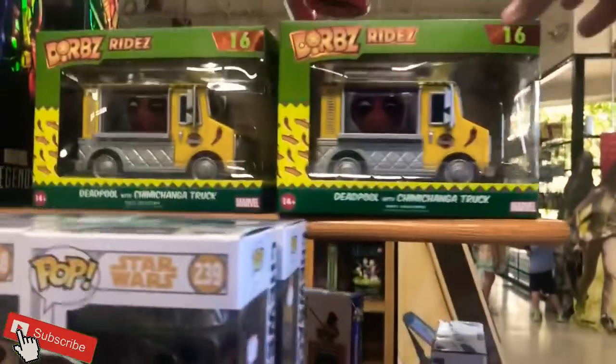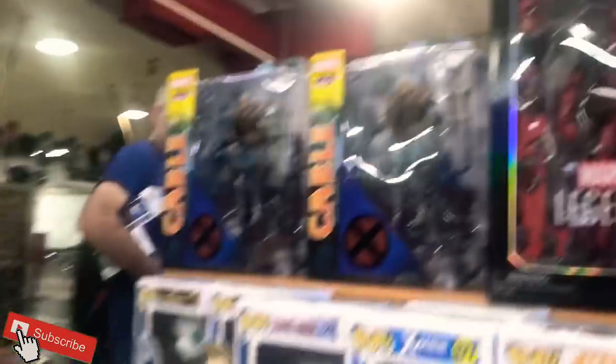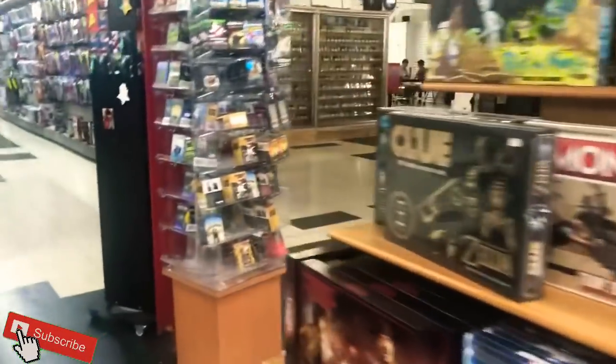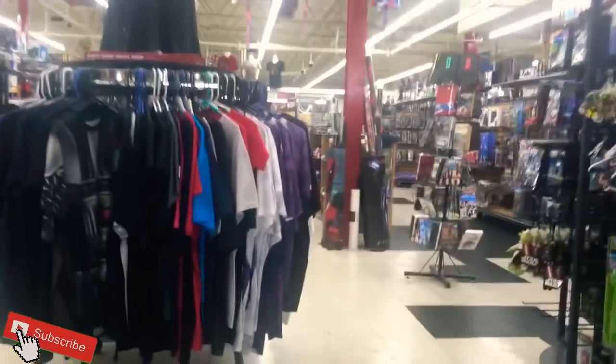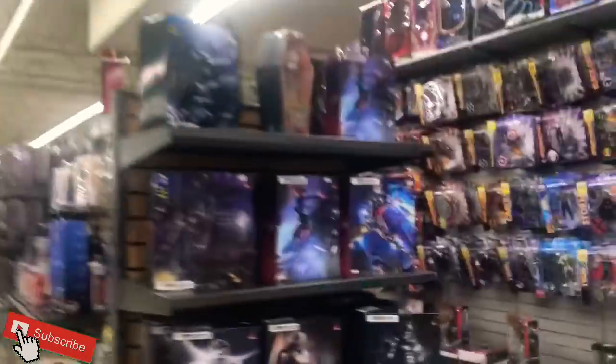Right as you walk in here there are some really cool door displays. I love this taco truck Deadpool — it's hilarious. More Pops, really cool Cable, more Diamond Select. Very nice, looks like the prices are really reasonable. Also some really cool posters here. They got some clothes too — it's a massive building.